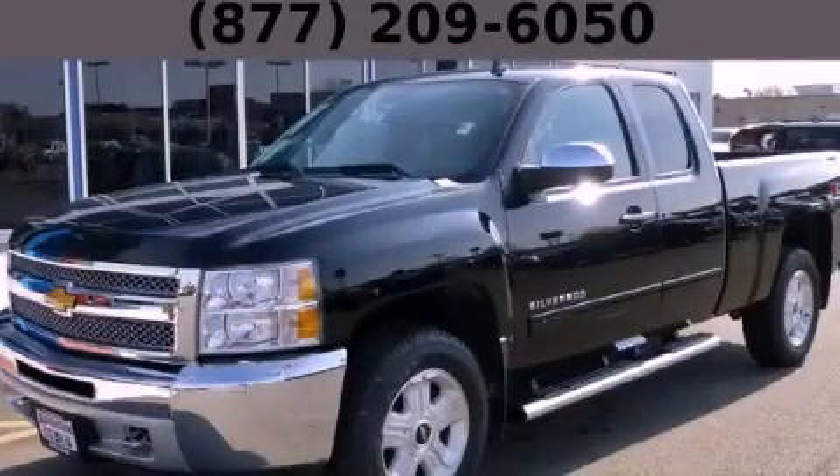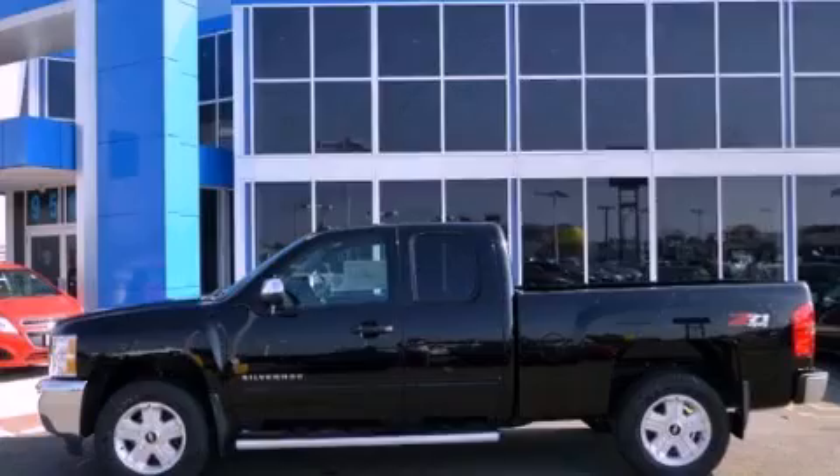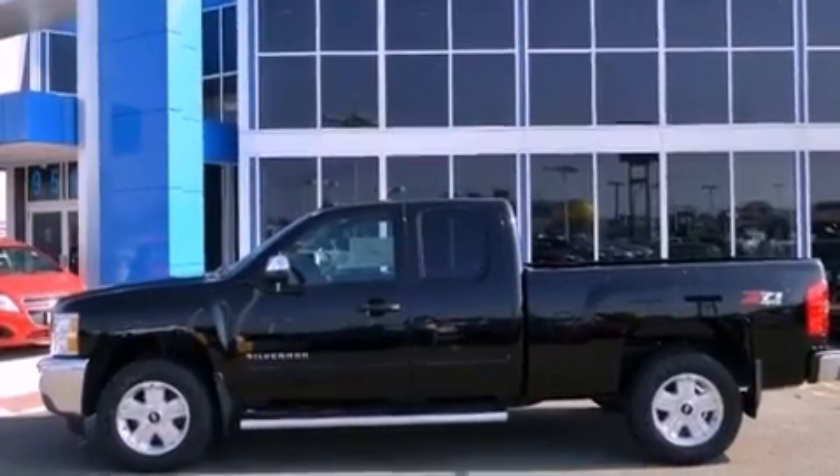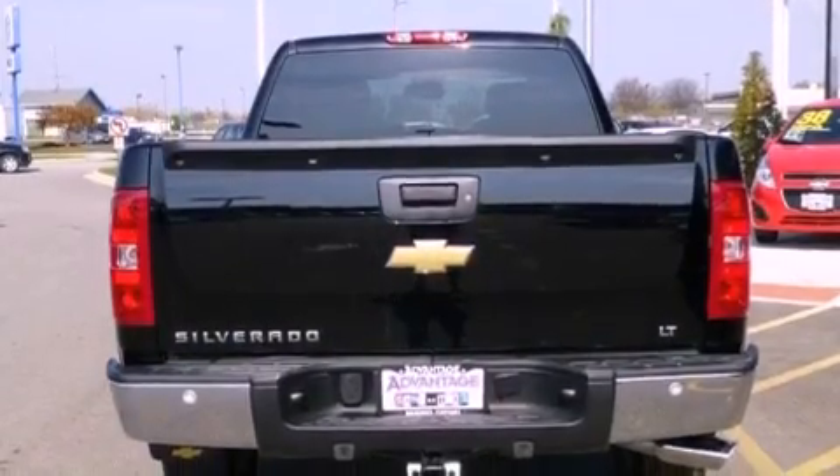This is a brand new 2013 Chevrolet Silverado 1500. It has what you need for work as well as what you want for play. It features a 5.3-liter 8-cylinder engine, an automatic transmission, and the added capability of 4-wheel drive.